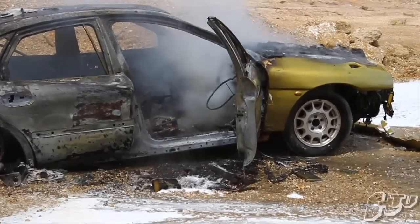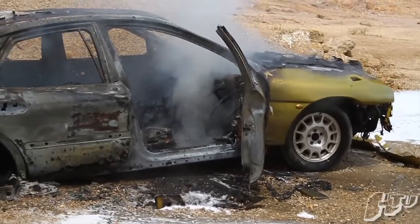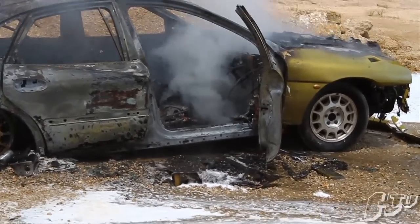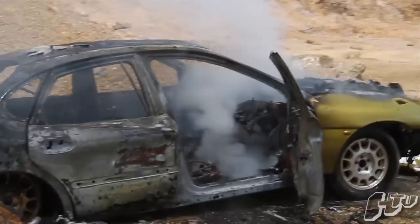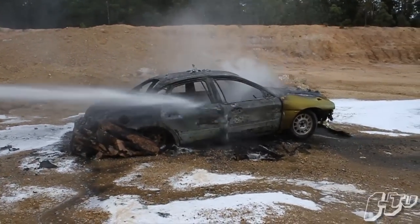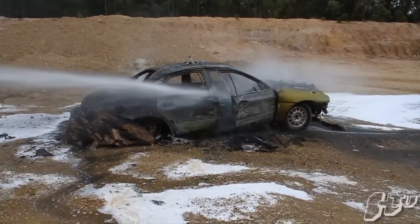So there you have it — one perfectly horrible Ford Taurus turned into the world's ugliest car and punished because of it. Performance Forums delivers the goods again. See you later.